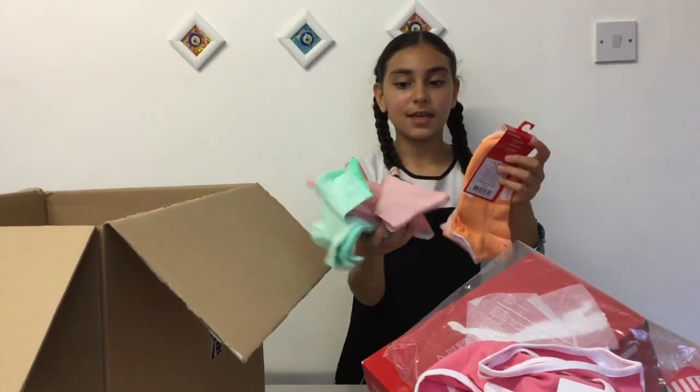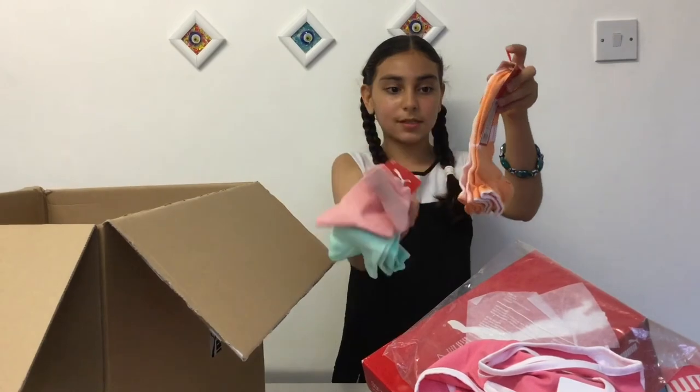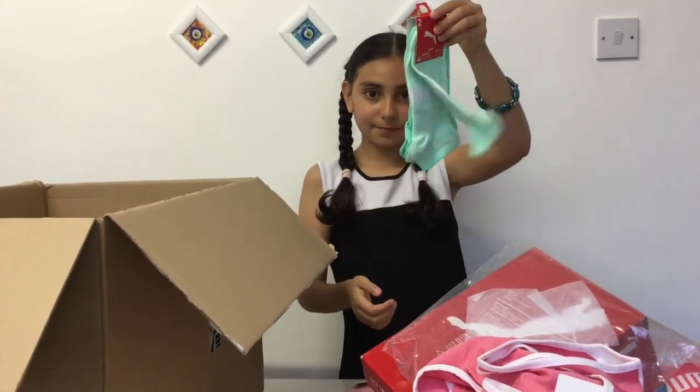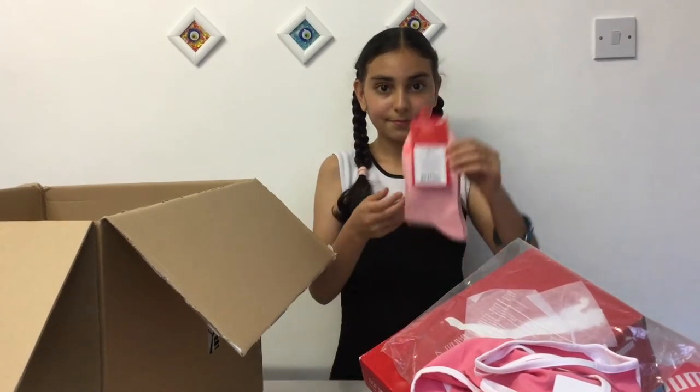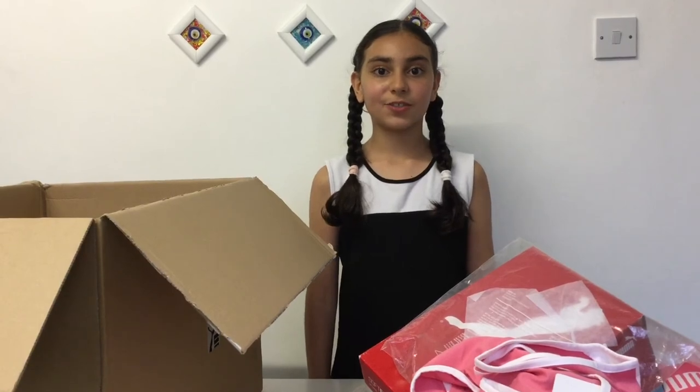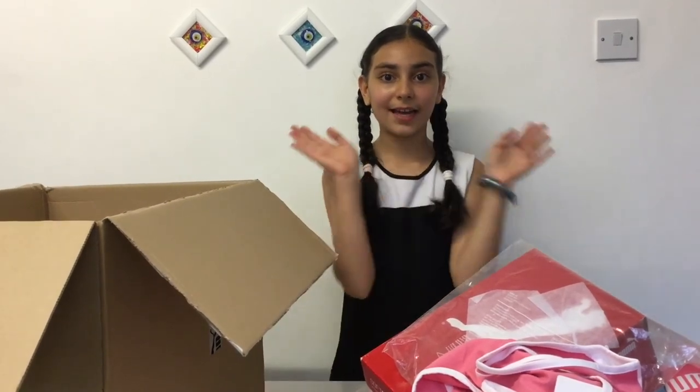The last items I got are some more socks. And that's all that I have for you guys — make sure to subscribe and like, bye and have a loving day!